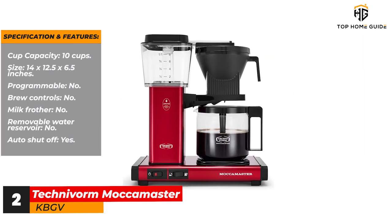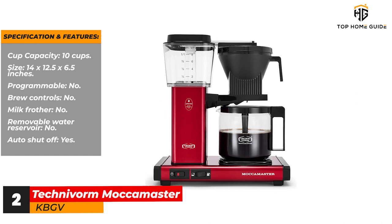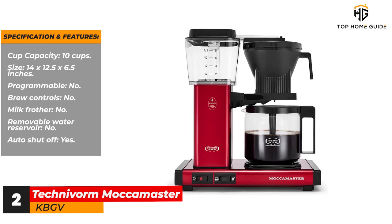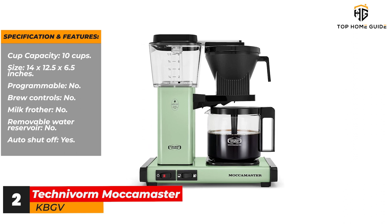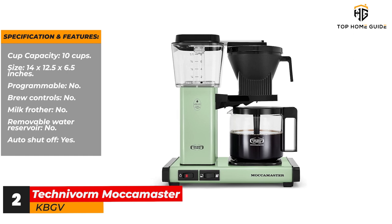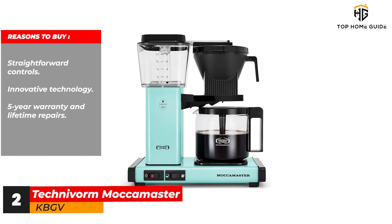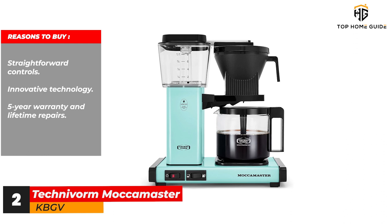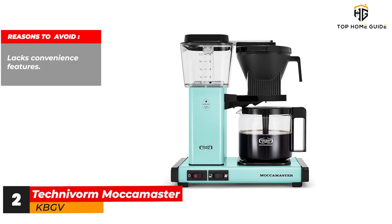Specifications and features: Cup capacity: 10 cups. Size: 14 x 12.5 x 6.5 inches. Programmable: no. Brew controls: no. Milk frother: no. Removable water reservoir: no. Auto shut-off: yes. Reasons to buy: straightforward controls, innovative technology, 5-year warranty and lifetime repairs. Reasons to avoid: lacks convenience features.